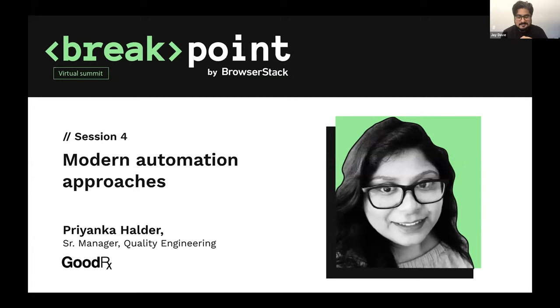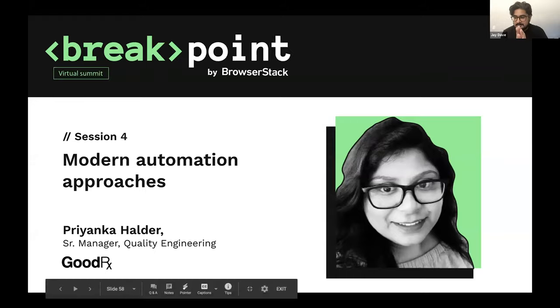Today Priyanka will be pulling from her tried-and-tested playbook that she and her team have built up, sharing some automation approaches — what helps them lead the high-scale operation they have going on, maintaining a high level of quality while keeping the rocket ship going at full speed in the right direction. I'll let Priyanka take it from here.